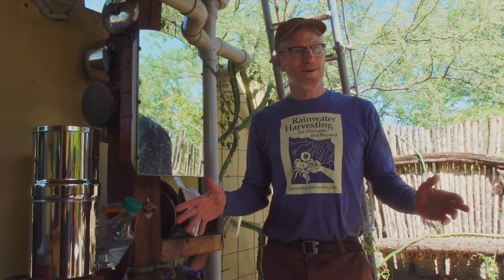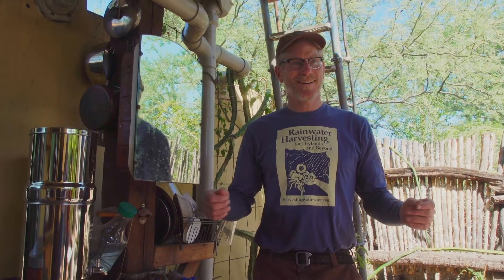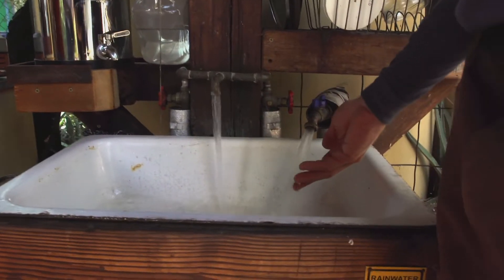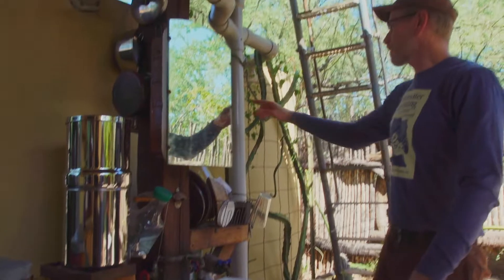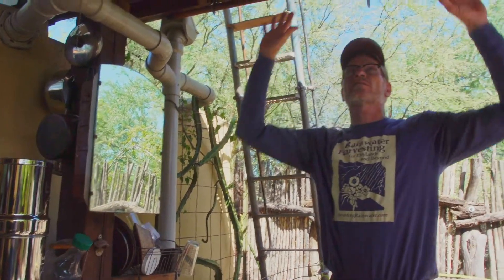This is my outdoor kitchen — I like to keep it simple. I like to be outdoors, this way I get to be outdoors more. When I turn this water on, that's rainwater. That's coming from these two 1,000-gallon tanks that collect the water from this roof.